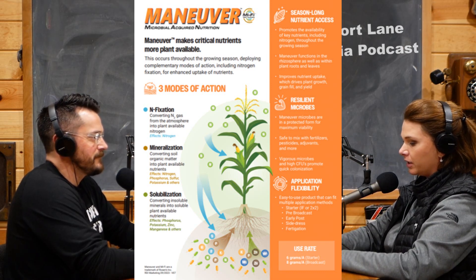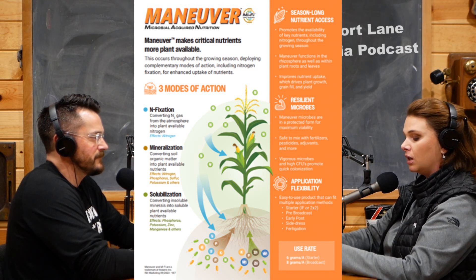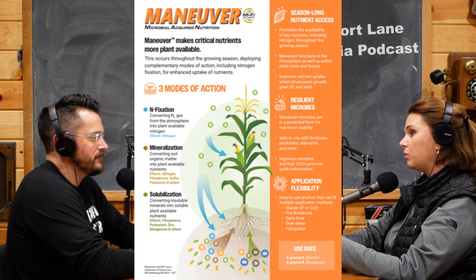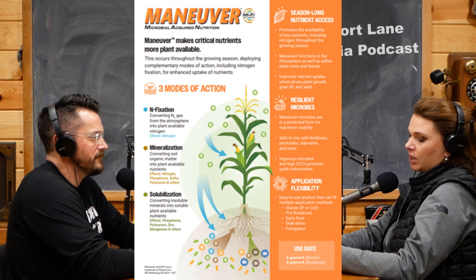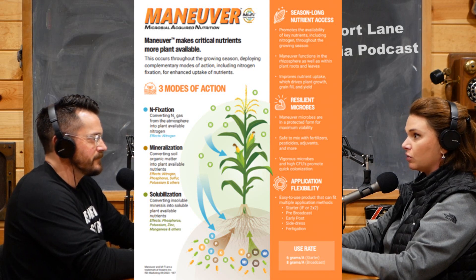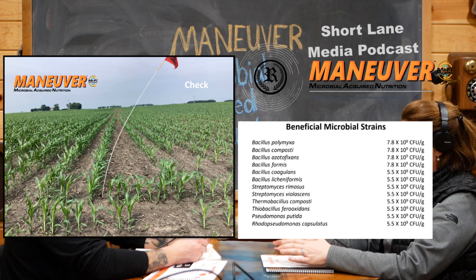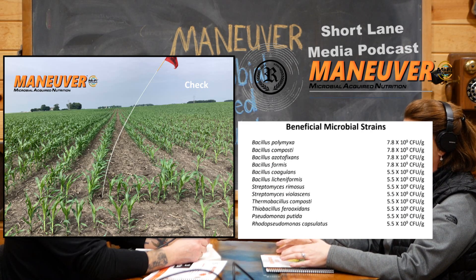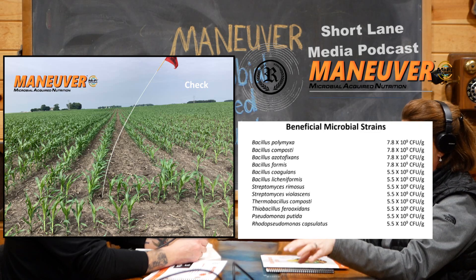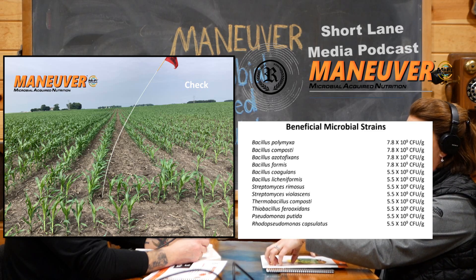We're putting good bacteria in high CFU counts. There are 12 different strains, which is really unique. Most bacteria products on the market in this microbial space have one, maybe two strains — they might just do nitrogen. Most of them just do one nutrient, where Maneuver is going to do NPK, all your macros and micros. So you have 12 different strains actively working in the soil to help that microbial acquired nutrition, breaking down through mineralization and solubilization. And by the way, there's also some nitrogen-fixing bacteria on Maneuver as well.